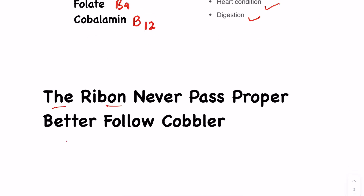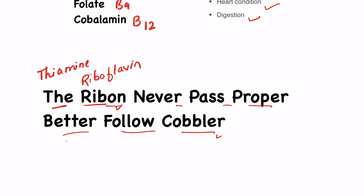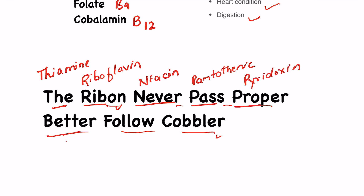The sentence is: 'The ribbon never pass proper better follow the cobbler.' So if you are wearing shoes and not able to pass the ribbon or shoelaces, it's better to take that shoe to the cobbler. In this sentence: 'The' stands for thiamine, 'ribbon' for riboflavin, 'never' for niacin, 'pass' for pantothenic acid, 'proper' for pyridoxin, 'better' for biotin, 'follow' for folate or folic acid, and 'cobbler' for cobalamin.